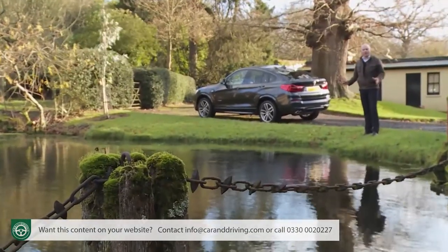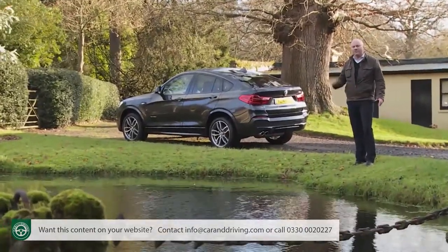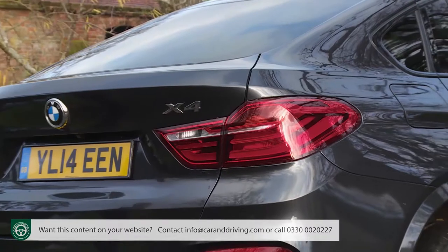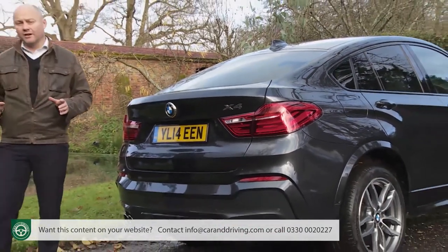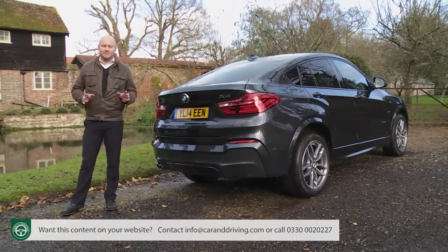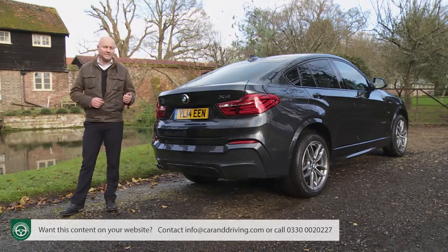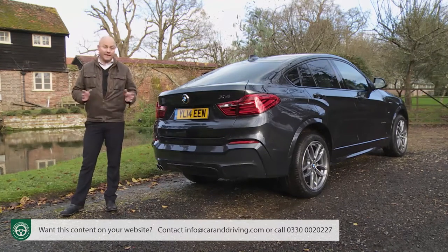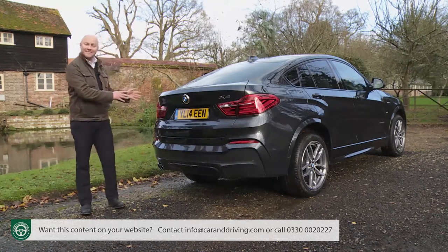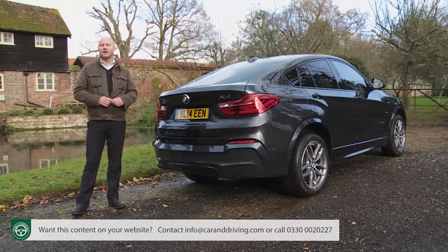BMW is leaving no stone unturned in its efforts to fill every possible premium market automotive niche with desirable products. Here's another one: the fashionable X4. If you're at all familiar with the Munich maker's model lineup, you'll get the idea immediately. In 2008 the company brought us a design badged as the X6 — a sportier, coupe-like version of their established X5 luxury SUV. Against the odds the X6 has since been profitable, so the same concept has been downsized with this X4: a sportier, coupe-like version of the squarer, more practical X3 compact SUV.